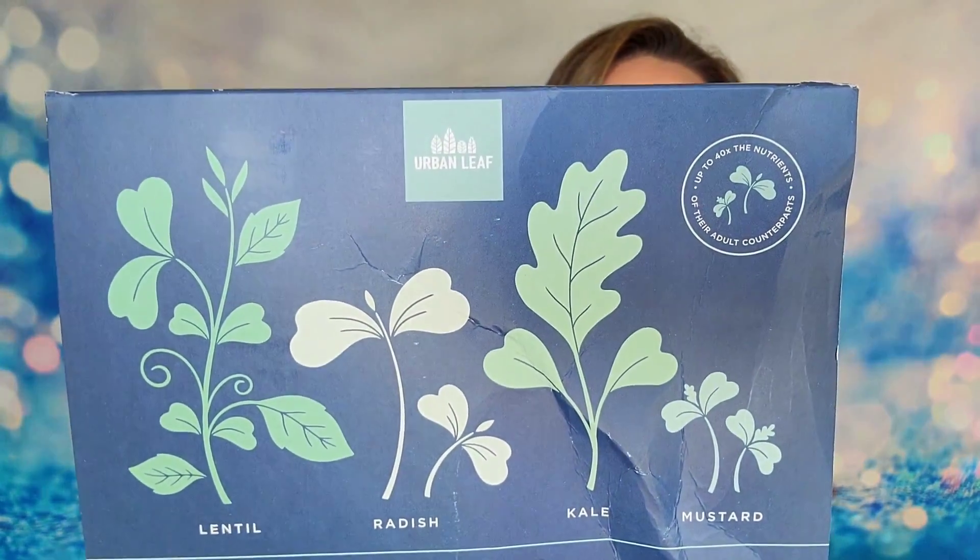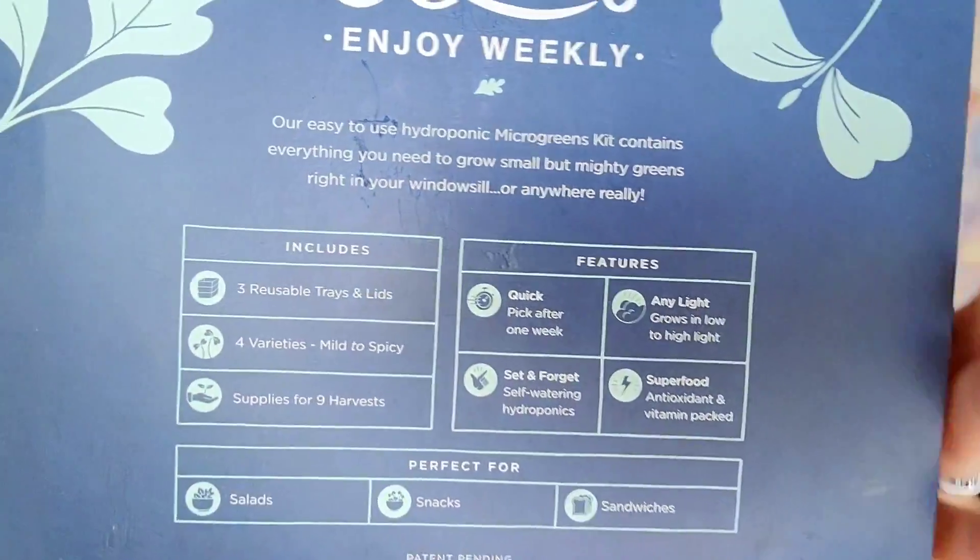Next is a microgreens grow kit from Urban Leaf — I love growing things! It got a little damaged in shipping but I think it's okay. It has a retail value of $45. Each kit is made in the USA from biodegradable and compostable materials, and everything is USDA organic — even the bamboo trays. Inside there's a quick start guide to walk you through everything.